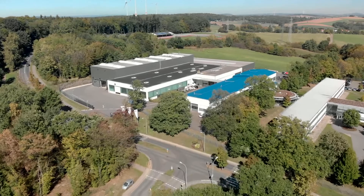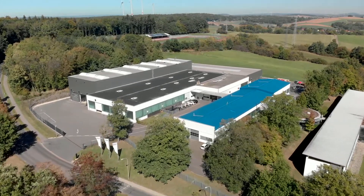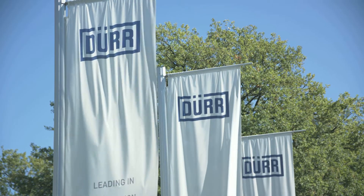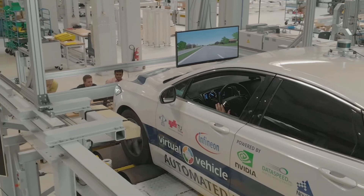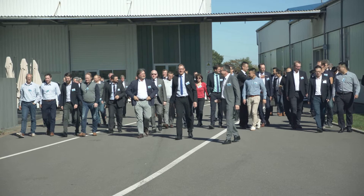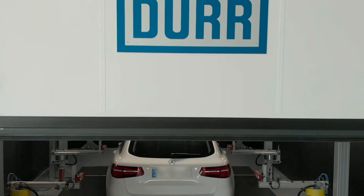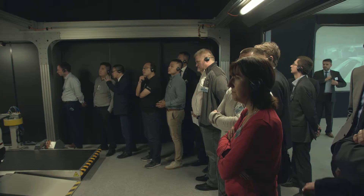2025 is just around the corner and with it the era of widespread adoption of autonomous driving will arrive. Dürr Assembly Products is an important partner of the automotive industry in terms of precise adjustment and inspection of autonomous vehicles at the end of line. Customers and partners from all over the world were able to get a comprehensive impression of this. The aim to ensure safe autonomous driving from the outset can only be achieved if we explore completely new territory together with our customers.